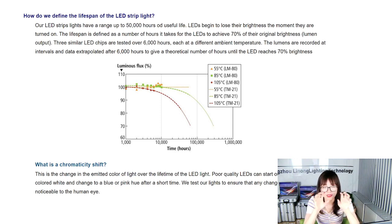The LM80 test is essentially an electrical endurance test run over 6,000 hours, non-stop, at different ambient temperatures. Lumen measurements are recorded at intervals, and the data is extrapolated after 6,000 hours to give a theoretical number of hours until the LED reaches 90% of its original brightness. Our products perform far better than this threshold after the 6,000-hour testing period.